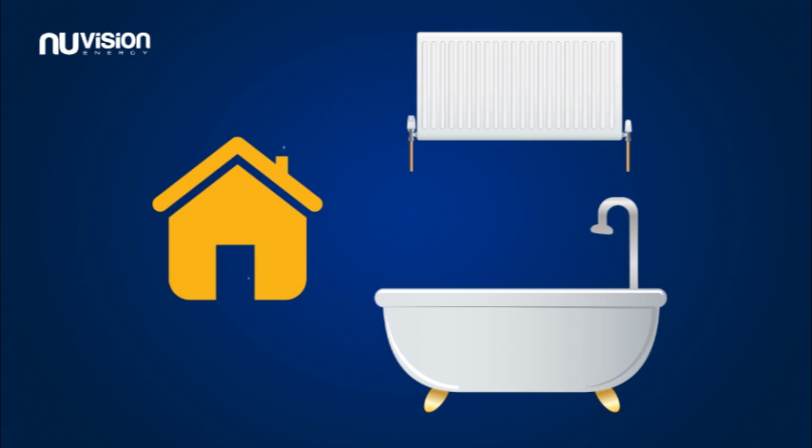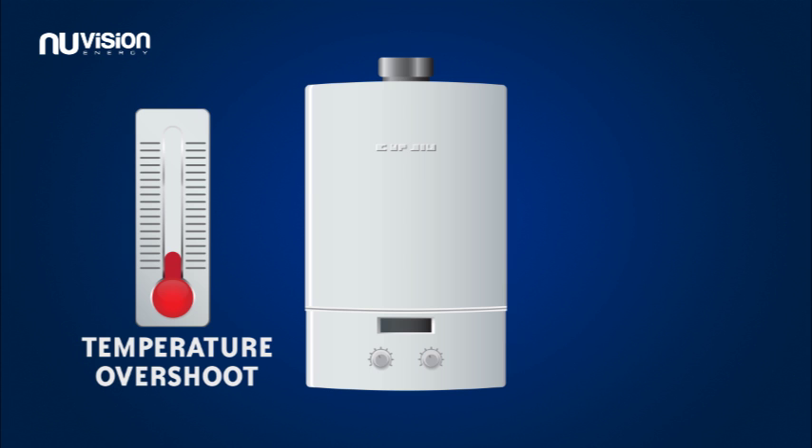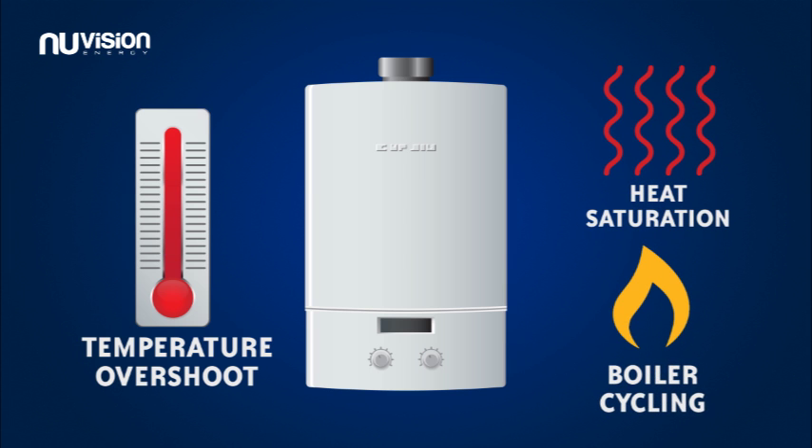In a typical UK household, the majority of money spent on fuel bills is consumed by the cost of your central heating and hot water. However, factors such as temperature overshoot, heat saturation and unnecessary boiler cycling could be causing your boiler to run inefficiently.